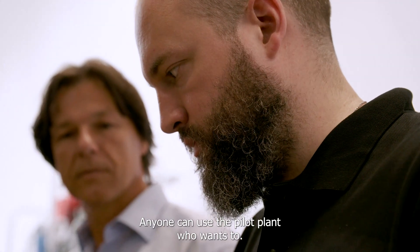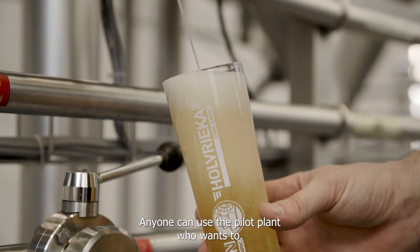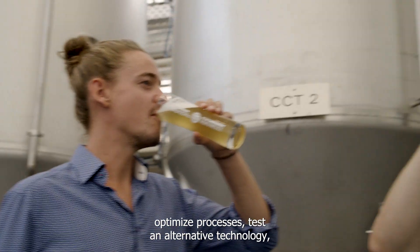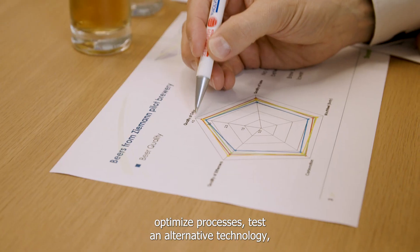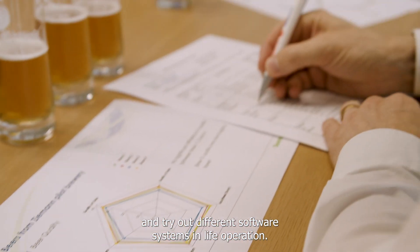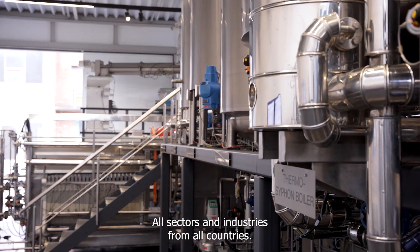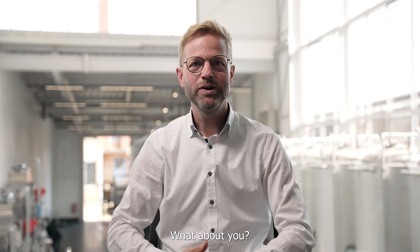Anyone can use the pilot plant who wants to. They can test and implement new ideas on trial scale, optimize processes, test alternative technologies, and try out different software systems in live operation. All sectors and industries from all countries are welcome.